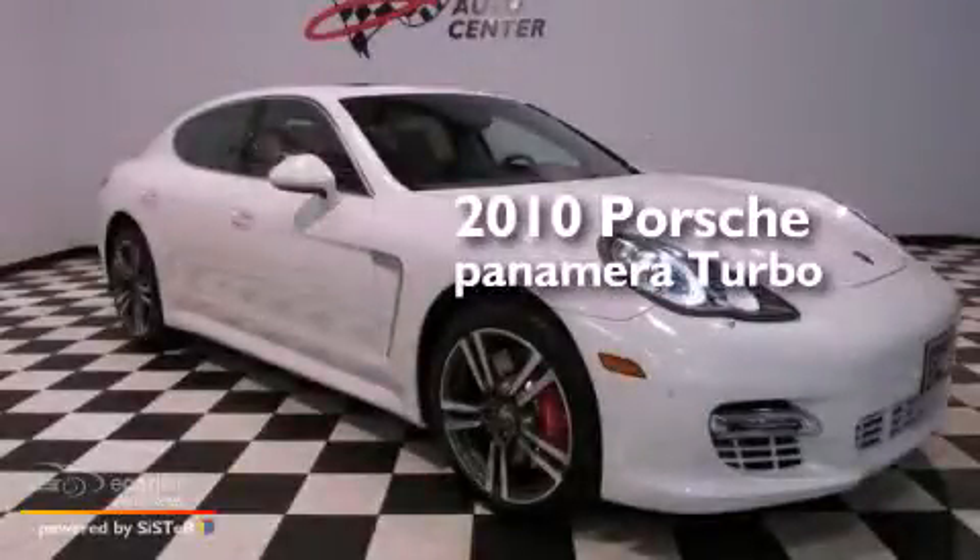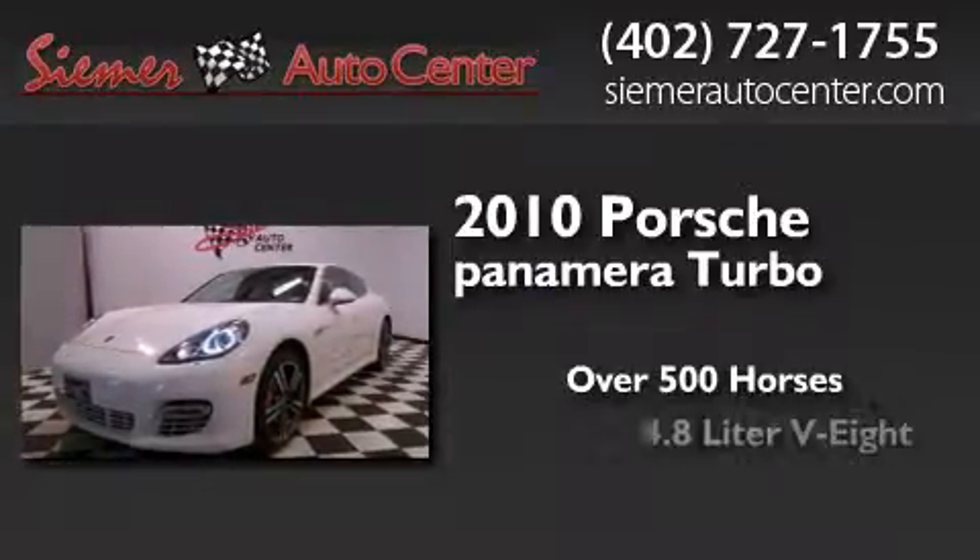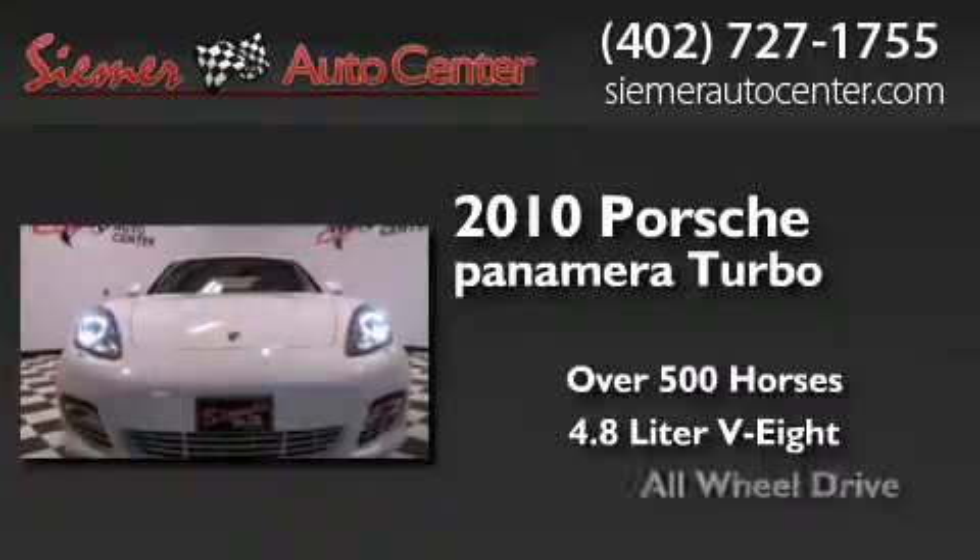This is a 2010 Porsche Panamera Turbo. This sedan has over 500 horses, a 4.8-liter V8, and all-wheel drive.